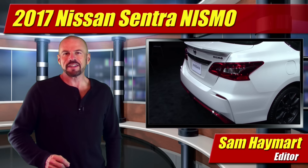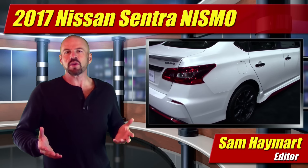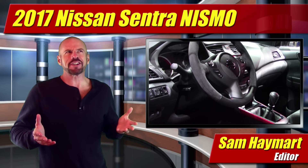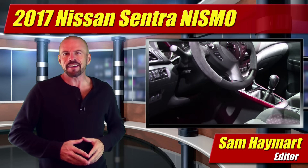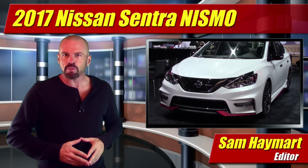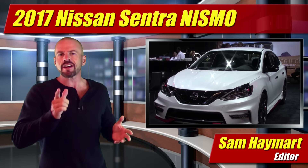Hey my friends, Sam Hamart for Test Driven TV. I've been at the LA Auto Show this week — now it's called Automobility LA, not LA Auto Show. We'll see how long that sticks, but nonetheless, Nissan unveiled their latest performance vehicle, the Nissan Sentra Nismo, right in the back streets of industrial LA.